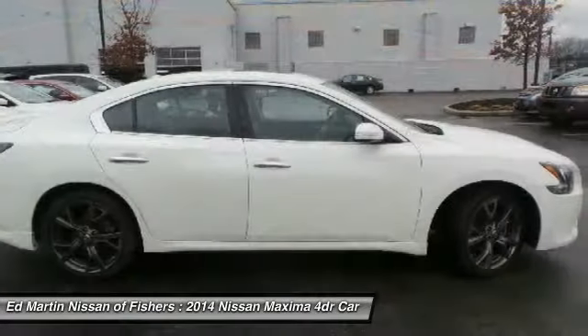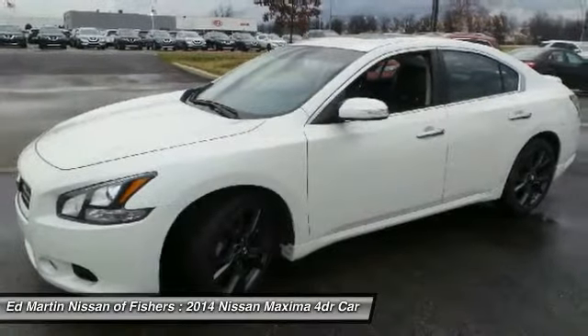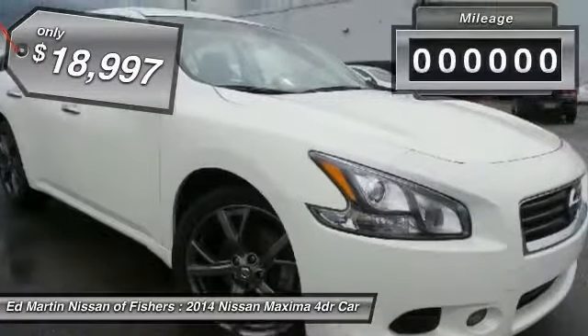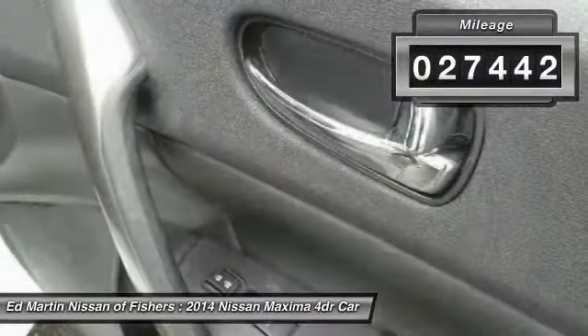The spacious interior provides refined comfort for up to five passengers. Advanced technologies such as Nissan Intelligent Key and Push Button Ignition offer convenience and control, and is priced below $20,000. This vehicle has less than 30,000 miles.